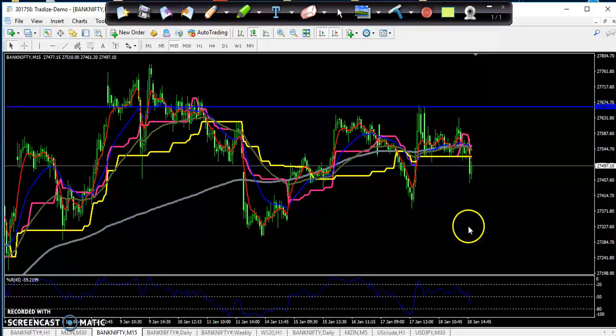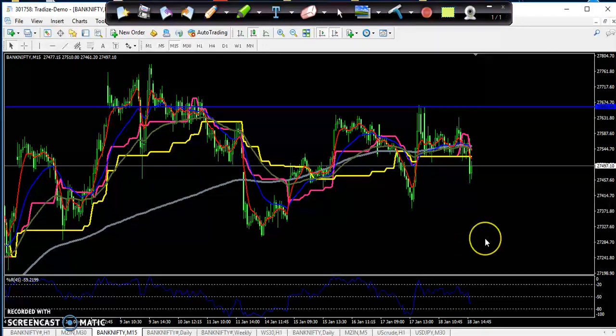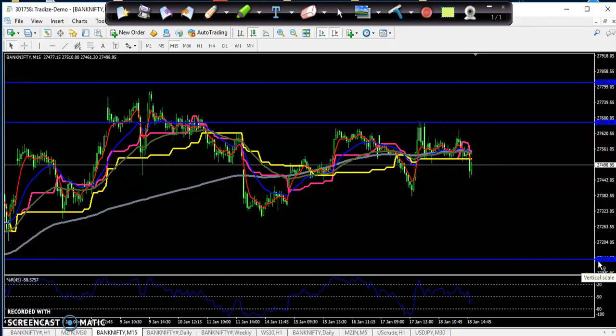Another confirmation you can see: if the percentage line crosses the 80 level, you go for the sell direction — you can also buy put. If you enter in this market for the put buy, your target will be around 27,100. Or you can buy the put option around 27,300. Right now 27,400-27,500 is running — you can buy 200 points lower put option. In case they break the level around 27,600, you go for buy.